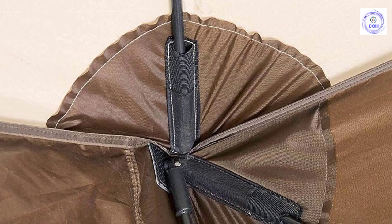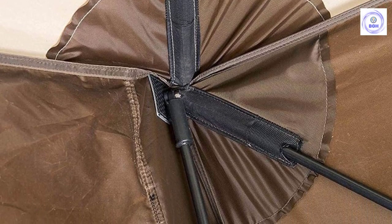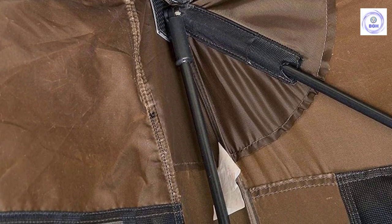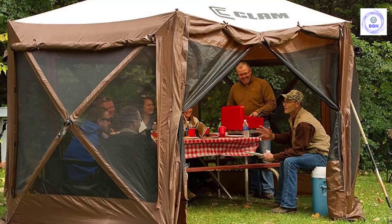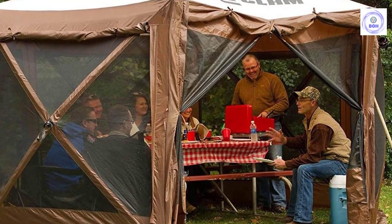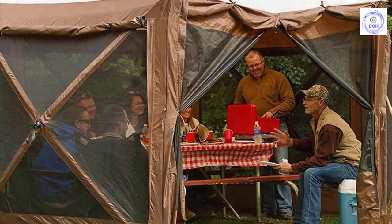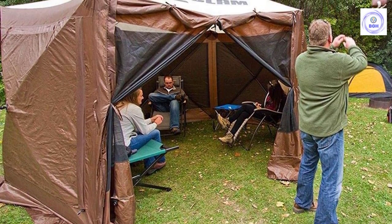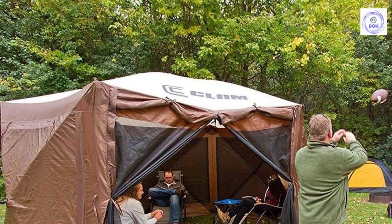Even with the built-in panels, this screen tent weighs only 41 pounds, though the carrying bag might be a bit long for some smaller vehicles. Complete protection with no-see-um mesh screens, built-in wind and rain panels, and a water-resistant roof with taped seams. With 144 total square feet of space, the Quick-Set Pavilion Screen Shelter can fit a standard picnic table inside — perfect for cooking dinner, dining, or just sitting in camp chairs without worrying about bugs. Attached, adjustable zippered weather panels let you control your space, and you can lower one or several panels to keep off a breeze, rain, or the bright setting sun.